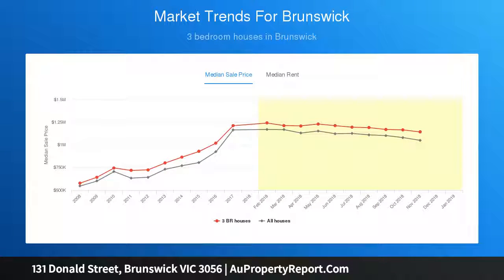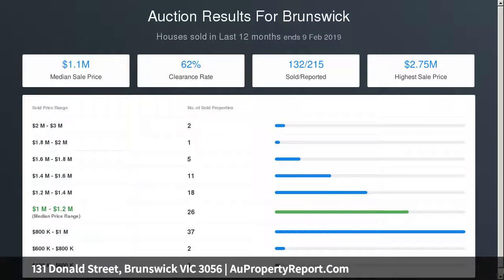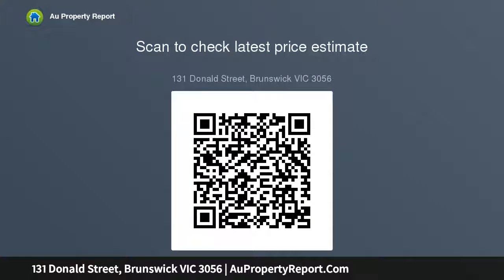The expansive single-level layout offers three bedrooms — two with floor-to-ceiling built-in robes — a contemporary family-sized bathroom, and a separate living room that adjoins the kitchen and meals area. The neat kitchen showcases stainless steel appliances, ample storage, and plenty of counter space.